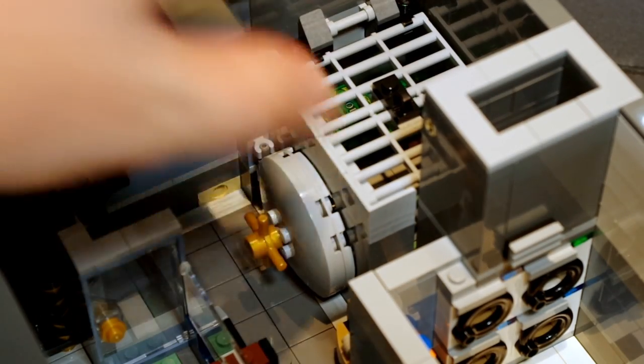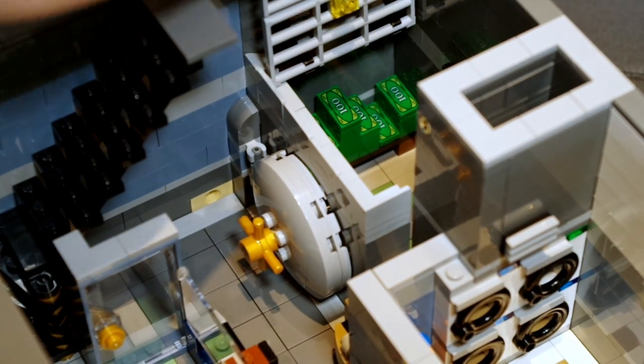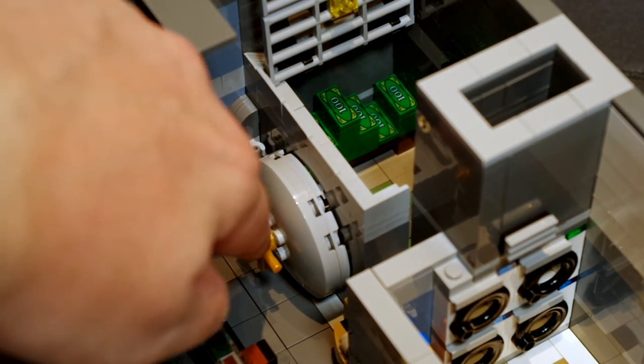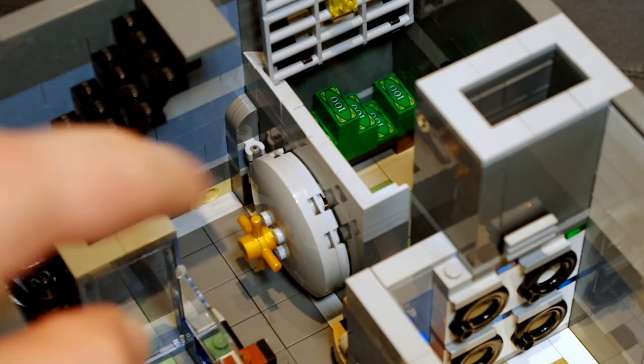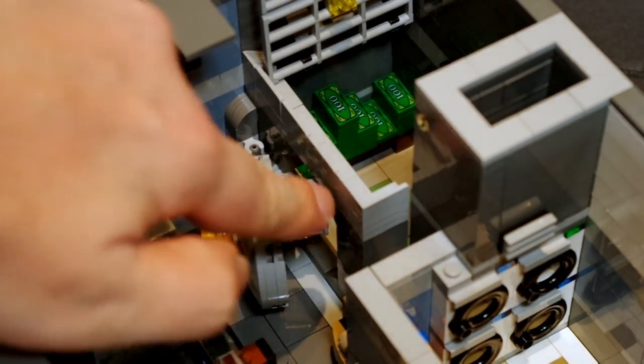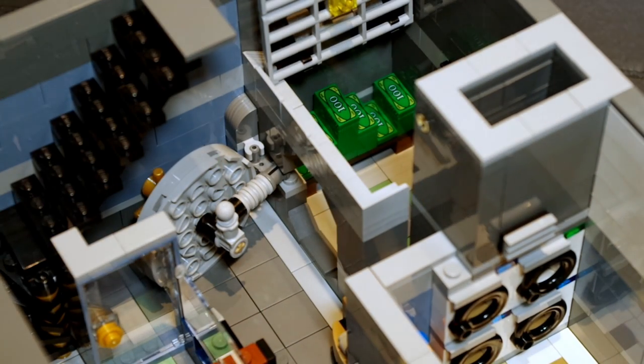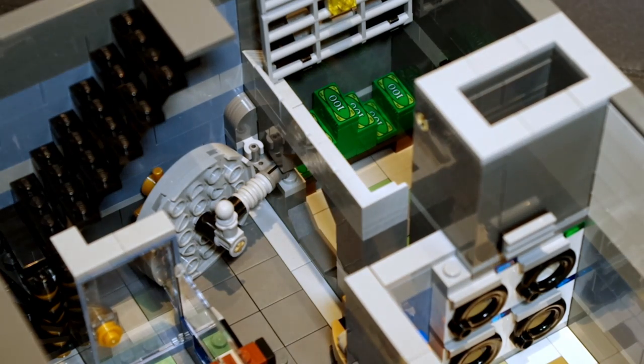To access the safe, you can either flip up this lid here — which is what you'd make the minifigures do if you want them to raid it — or you can use the door. The door actually does work: right now it's locked, and if I turn it, it will open a latch, and then you can actually open it and get access to it that way. That's pretty cool, pretty clever — so let's just lock that up again.